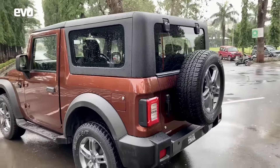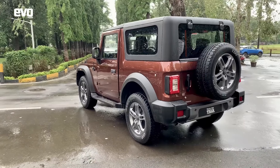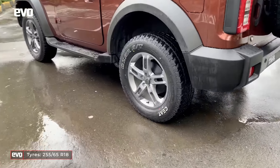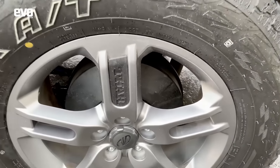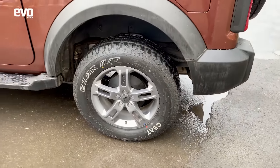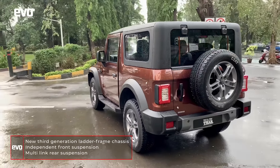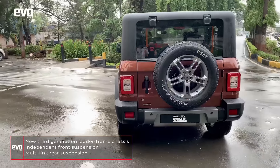Look at it from the back — again, very cool. It's got excellent proportions, excellent stance. It runs on Goodyear Wrangler all-terrain tires, these are 18-inch tires, so they are big wheels. And this is an all-new platform — it's a ladder frame chassis, but it's a third-generation all-new chassis and it runs on coil springs. No more leaf springs on the Thar, so that makes the ride better sorted and more livable.